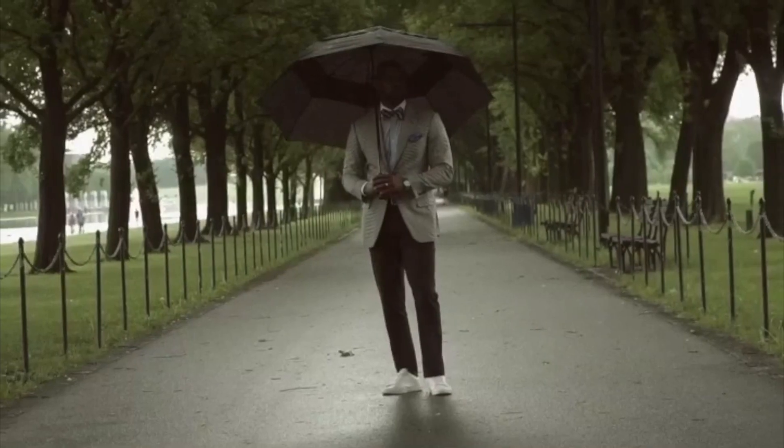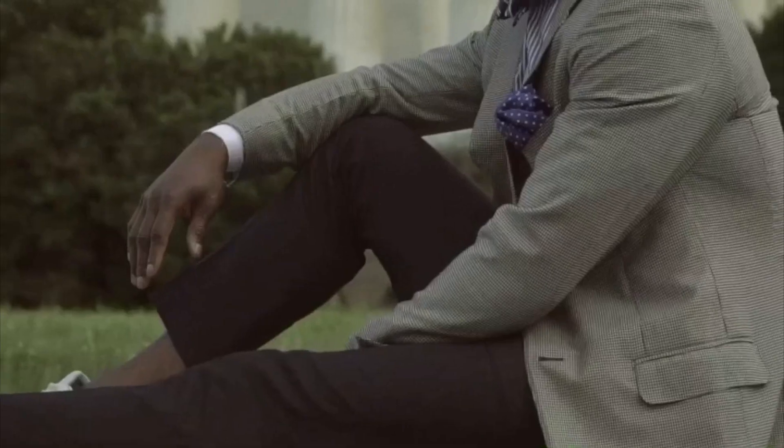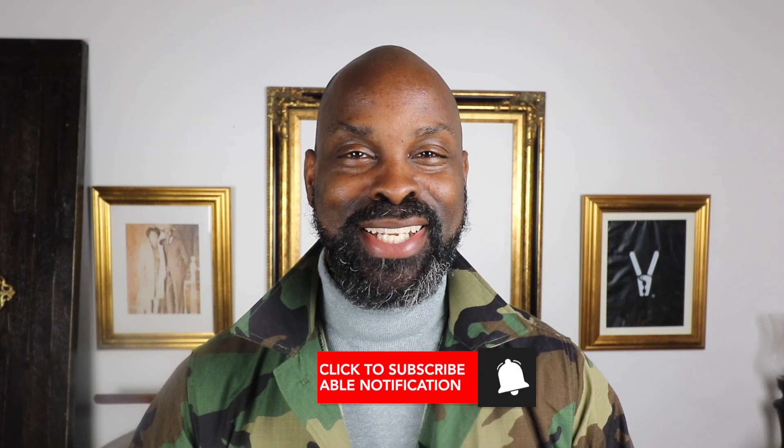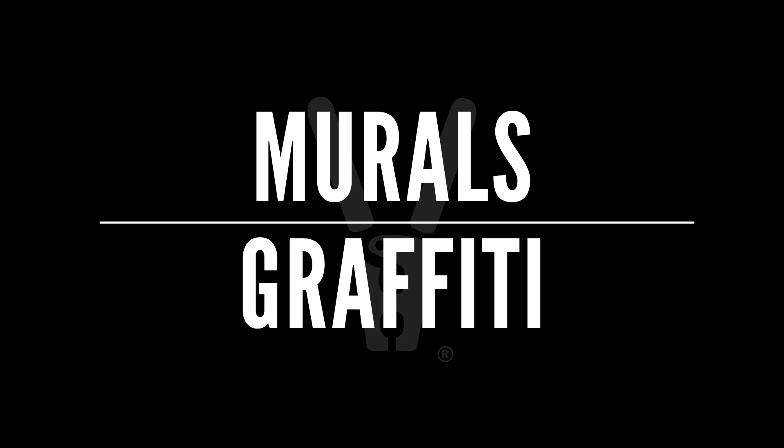On today's video I'm going to share with you five unconventional places for matching your skin tone. What's up fellas, this is your boy Signing the Style Jumper, your guide to personal style. If you're new to the channel, we release videos where we discuss topics like style, confidence, and etiquette. Please subscribe and don't forget to hit that notification bell so you'll be notified when we release our next video.